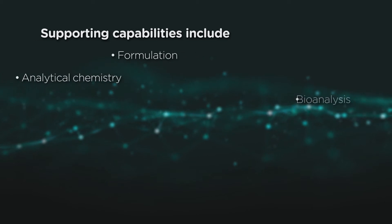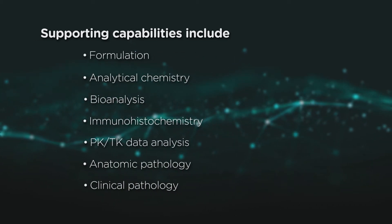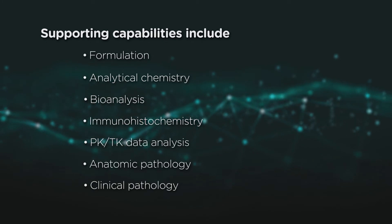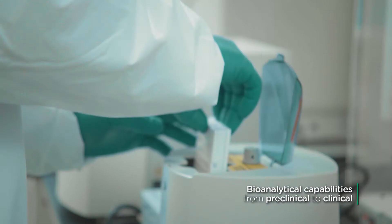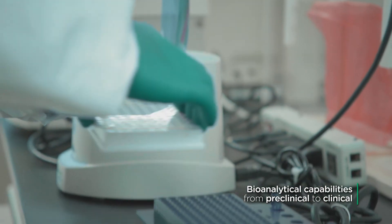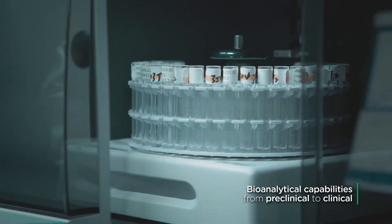With supporting capabilities under one roof, we produce quality and comprehensive data to accelerate your research. Our bioanalytical solutions are supported by a team of over 100 scientists, and our laboratories have the capacity to process over 60,000 samples a month.